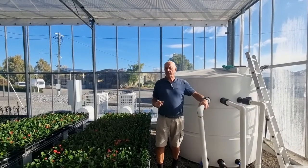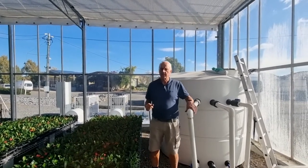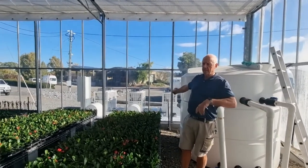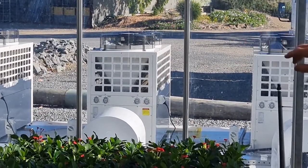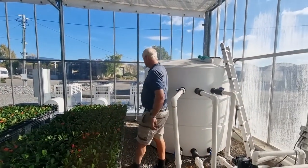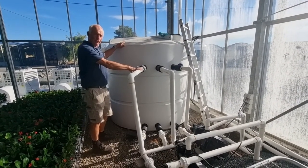For the heating of this particular greenhouse, we've installed four 50-kilowatt output heat pumps, which you can see through the window there. That's a very efficient way of heating our water. We heat the water from this tank behind me, which is 4,000 litres. The four heat pumps outside, the job is just to keep this tank at about 28 to 30 degrees.